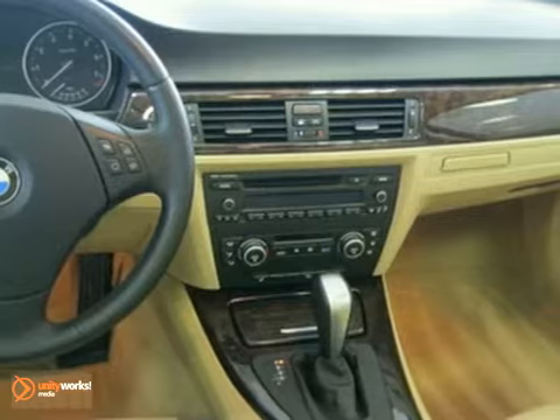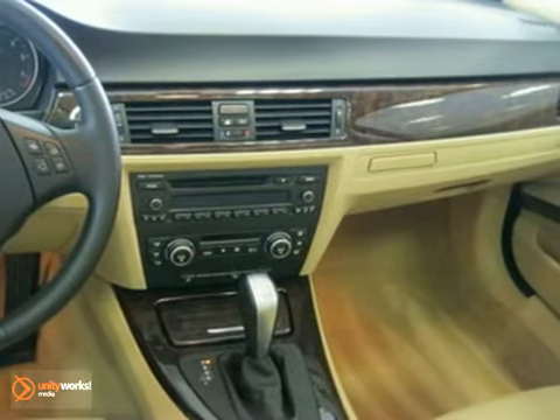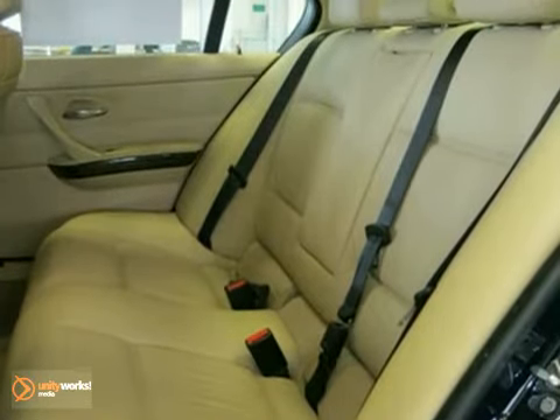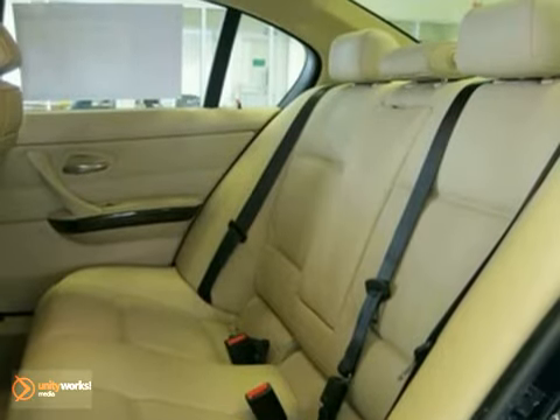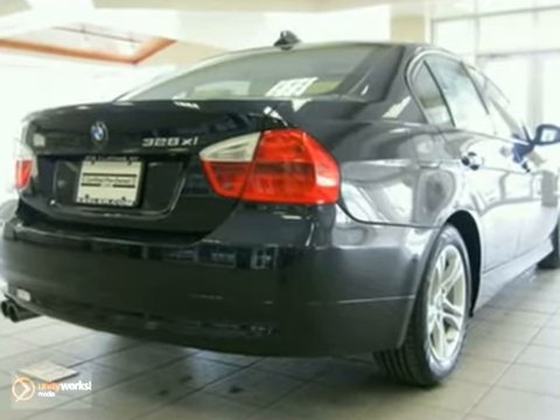The cold weather package consists of heated front seats and fold-down rear seats with ski bag, while the premium package includes a universal garage door opener, auto dimming mirrors, auto dimming rear view mirror, power front seats, lumbar support, digital compass mirror, and BMW assist with a Bluetooth system.